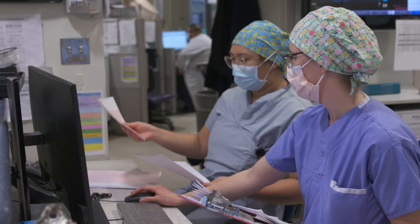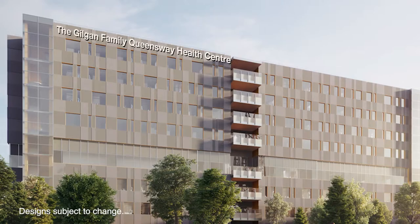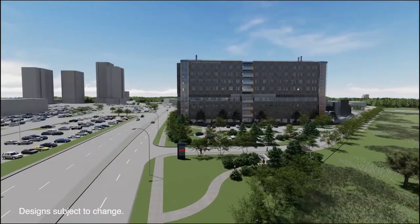Delivering a new kind of health care starts with the needs of the people we are here to serve. The expansion of the future home of the Gilgan Family Queensway Health Centre is part of THP's plan to meet the needs of this growing community, designed to bring a modern innovative hospital facility to West Toronto, Mississauga and the broader community — something patients and families told us is important.